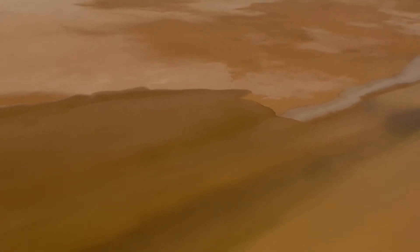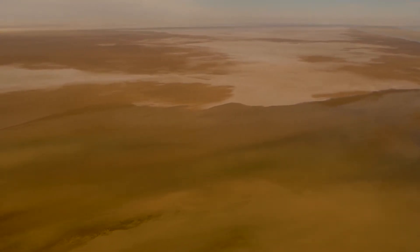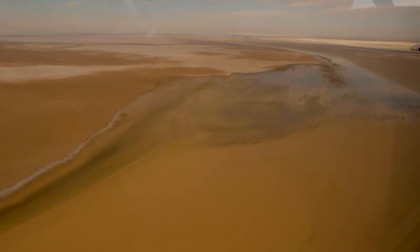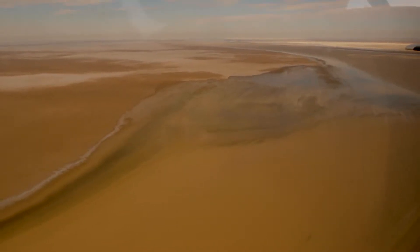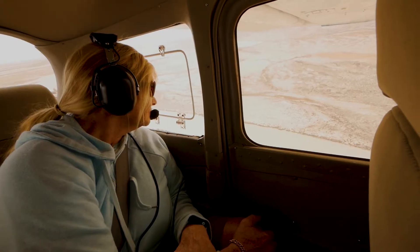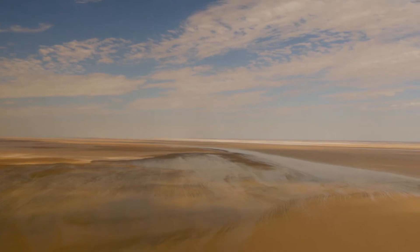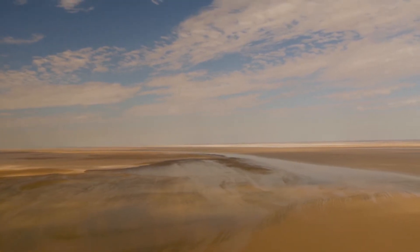From top to bottom it's just massive. When it's full it's the largest lake in Australia - about 144 kilometres long by about 77 kilometres wide. And usually it's only about five feet deep. So incredibly big but very shallow.